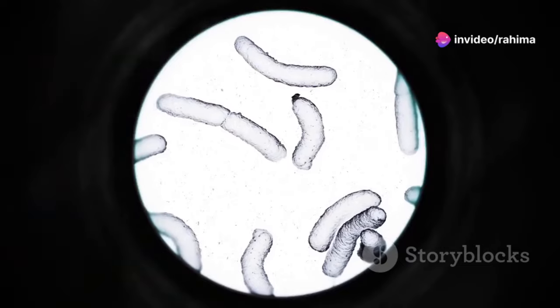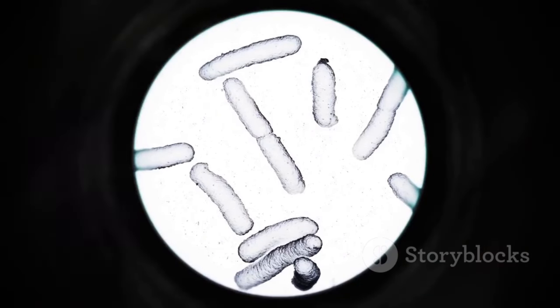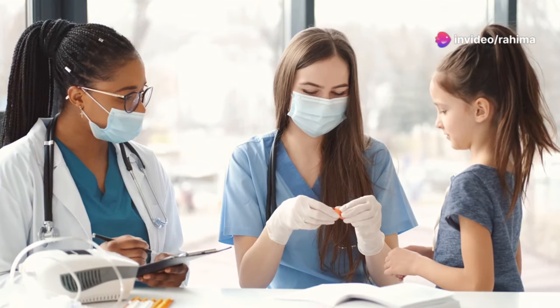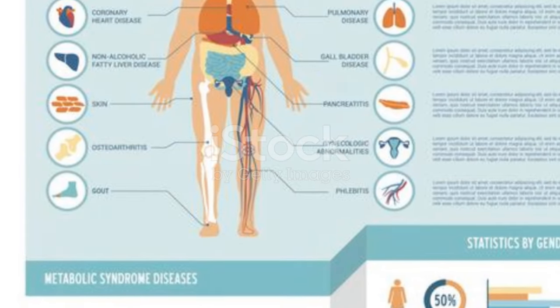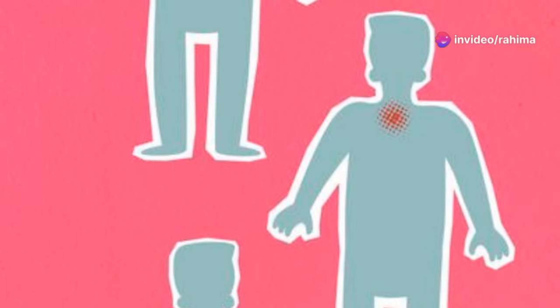First off, what is chlamydia? Chlamydia is a common sexually transmitted infection caused by bacteria called Chlamydia trachomatis. It's super sneaky because most people who have it don't even realize they do — this stealthy nature makes it particularly dangerous. It's often symptomless, but it can still cause complications if left untreated, ranging from mild to severe.